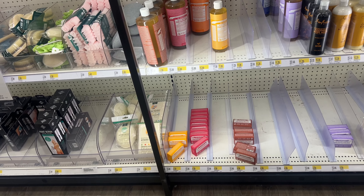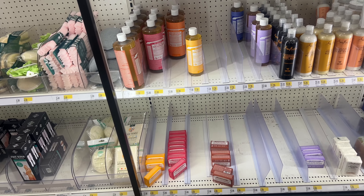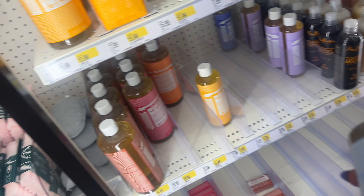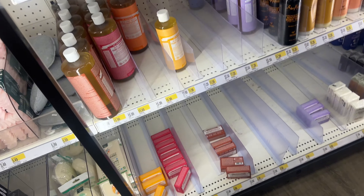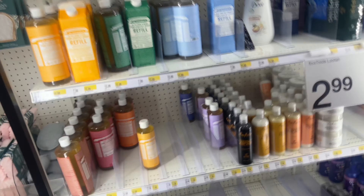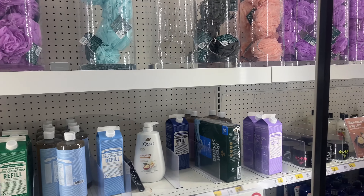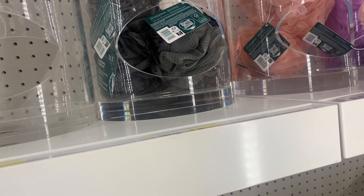I normally really like Dr. Bronner's bar soap, specifically the baby unscented bar soap, but they don't have it here so I can't get that. I also like to pick up a new loofah when I travel — I'll grab one of these.